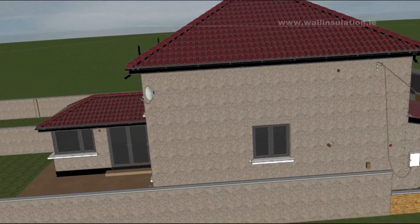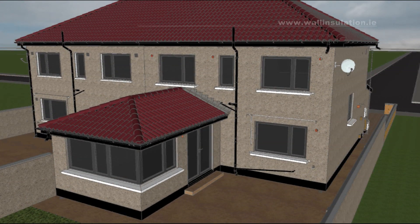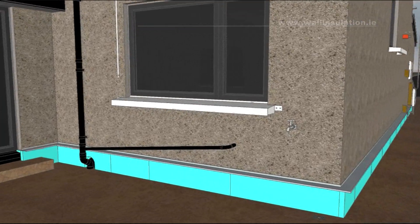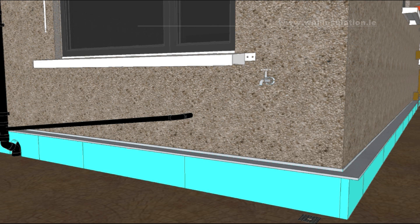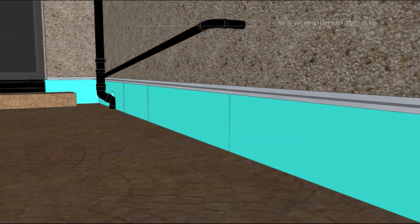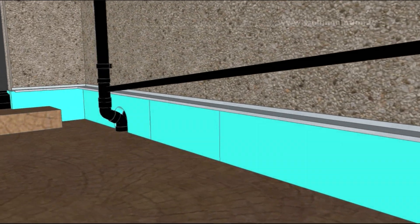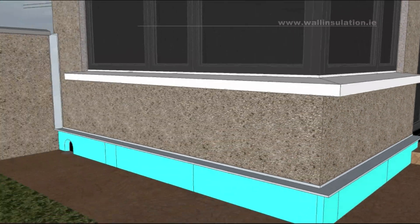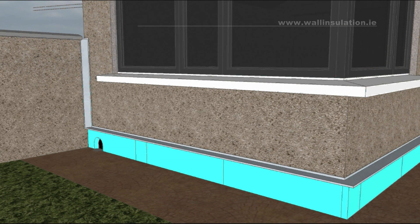Now that we have all the preparation works taken care of, we can begin the actual installation of the insulation system. We normally start with installation of extruded polystyrene boards for the plinth and fitting the starter tracks at the perimeter of the building and above low-level roofs. Please notice how the polystyrene finishes around pipes or gullies. Some ETICS systems require starter tracks to be fitted vertically at the boundary wall.